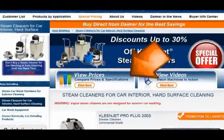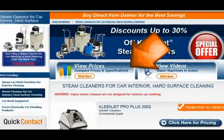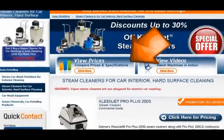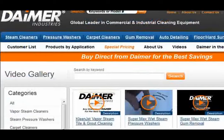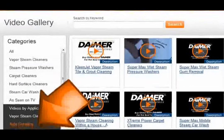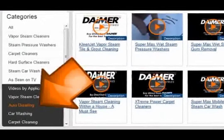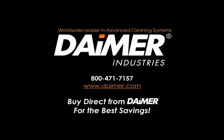Click on the Auto Detailing link, and click on the link to Steam Cleaners for Car Interiors Hard Surfaces. From here, click on View Prices to view a side-by-side comparison of our popular models. Dimer's Video Gallery offers a number of videos featuring the various applications of both the CleanJet and Extreme Power Systems. Click on Auto Detailing to see related interior and exterior auto detailing videos. You can order any of the models online at www.dimer.com, or call us toll-free 24 hours a day to place an order or speak with a product specialist.